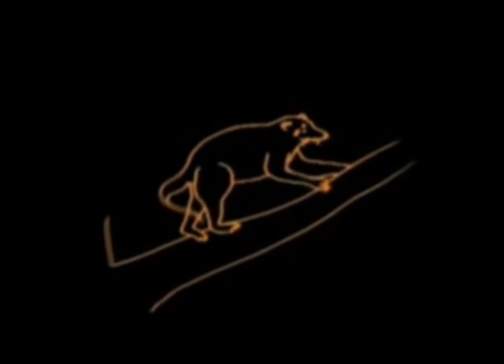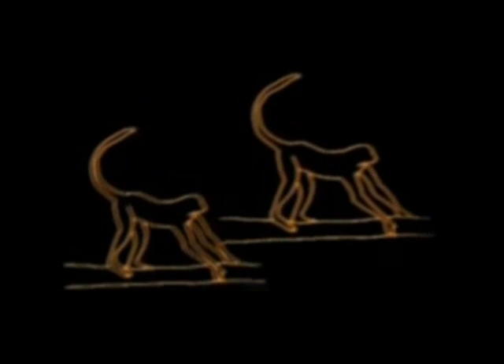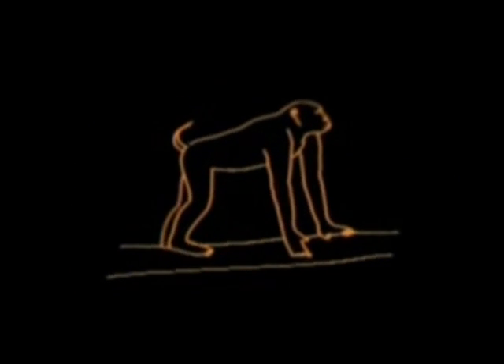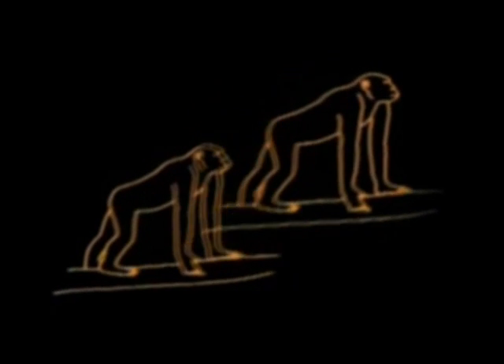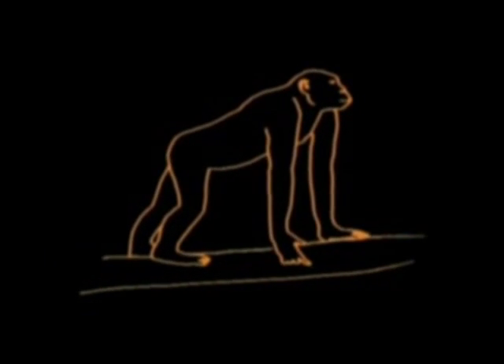One line took to the trees, developing dexterity, stereo vision, larger brains, and a curiosity about their environment. Some became baboons, but that's not the line to us. Apes and humans have a recent common ancestor. Bone for bone, muscle for muscle, molecule for molecule, there are almost no important differences between apes and humans.